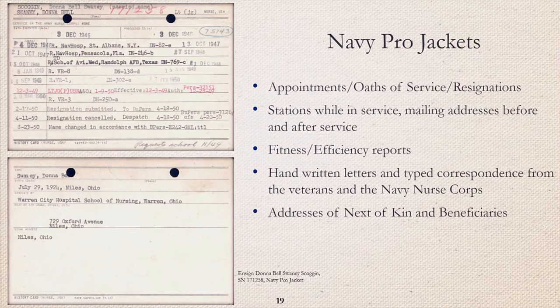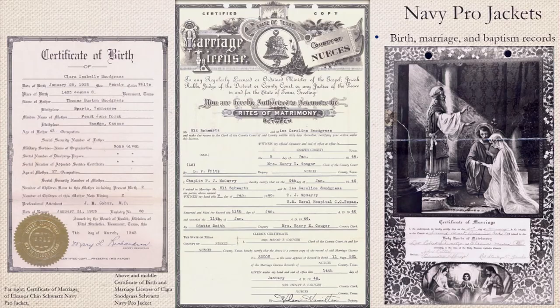Here is another example of a service record card called the history card, which may provide a brief overview of service. Like with Navy officer OMPFs, the Pro Jackets will contain information relating to dates of appointment to separation, miscellaneous orders where they are being stationed, and performance reports. There are often handwritten letters and typed correspondence from the veterans, their families, and the Navy Nurse Corps. These may plainly list the next of kin and beneficiaries' addresses.